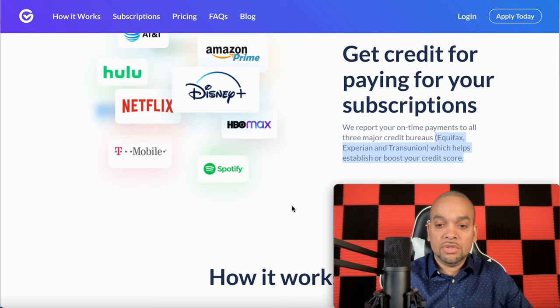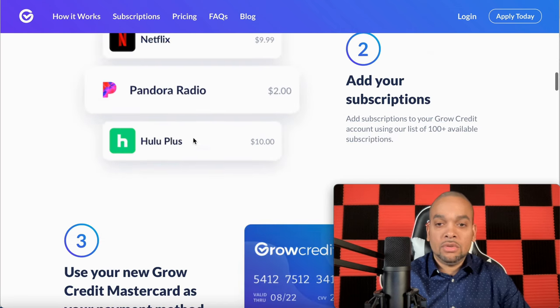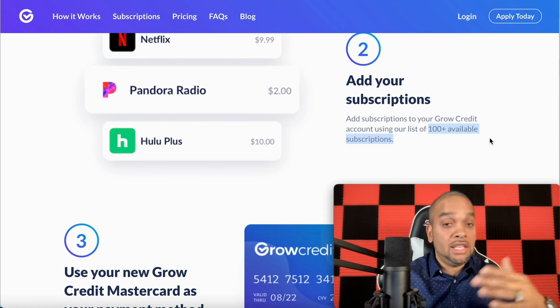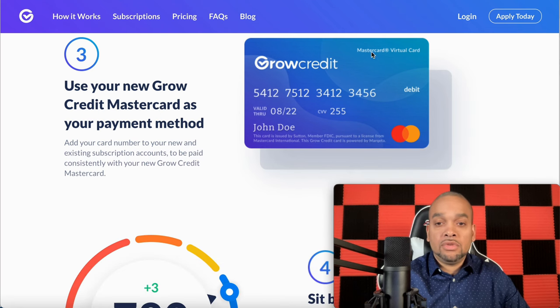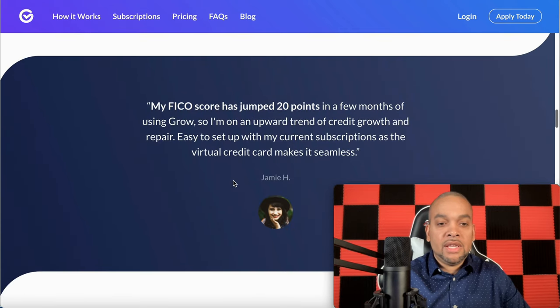We're not going to make any excuses, we're going to do the work today. You could do this in as little as five minutes. First thing you're going to do — get set up with your Grow Credit account. Two, you're going to add your subscriptions. There are 100-plus available subscriptions you can use. Once you download and move forward, you go through the list — anything that works for you, you add it right on. Three, use your new Grow Credit MasterCard as your payment method — this is your virtual card right here. Four, sit back and watch your credit grow. As you can see, one user's FICO score jumped 20 points in a few months.